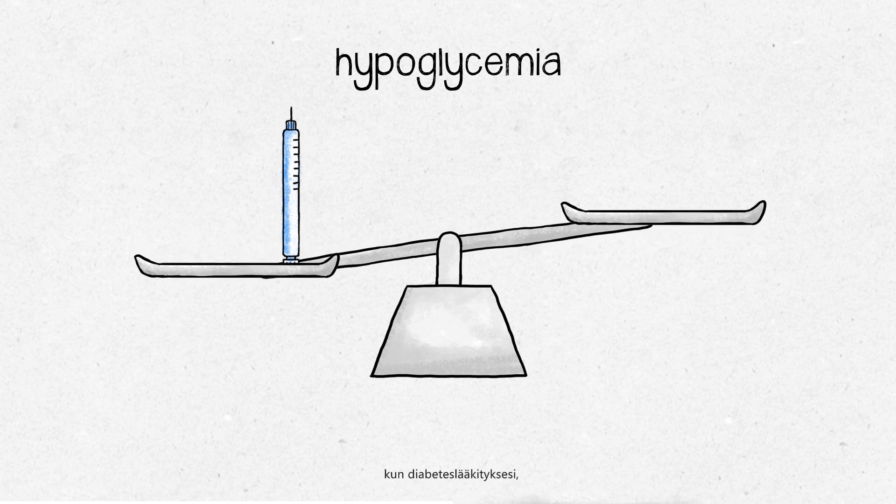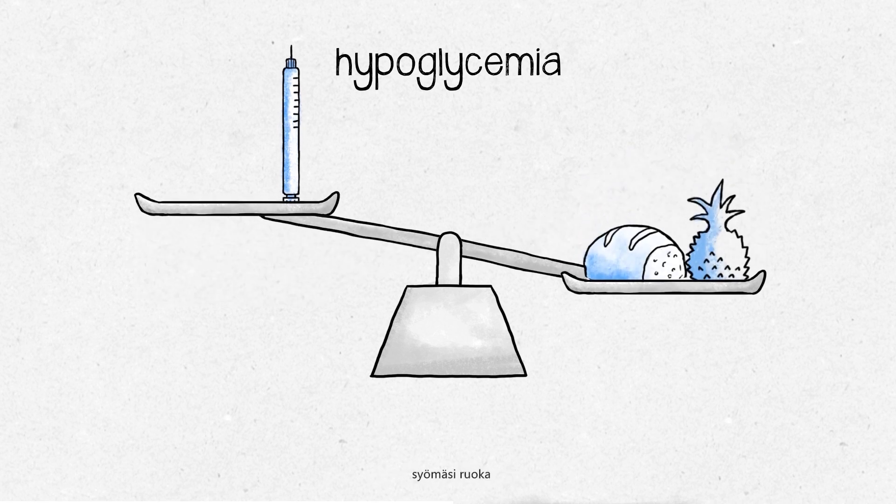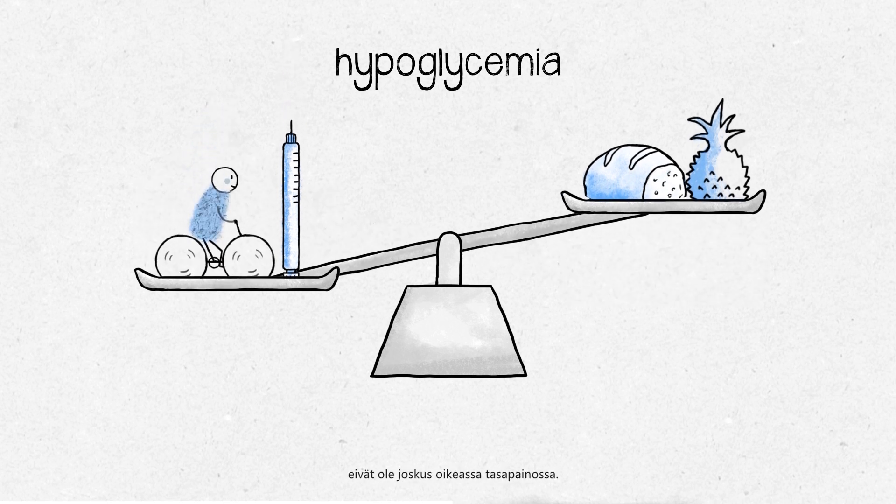Hypoglycemia can occur when the balance of your diabetes medication you take, the food you eat, and the level of physical activity you do sometimes isn't right.